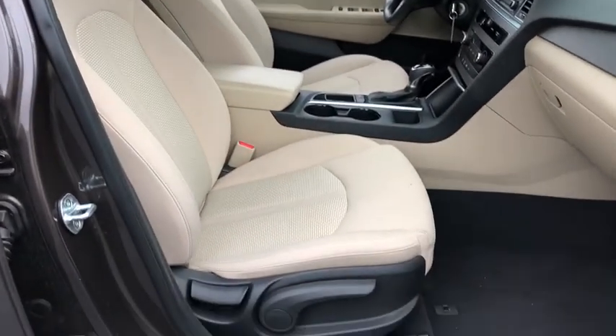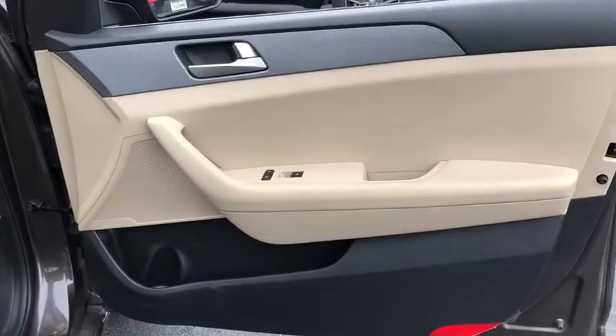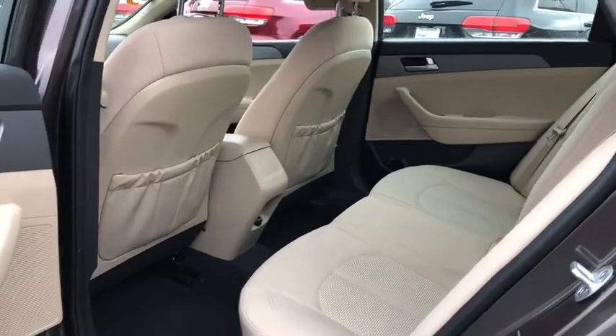Remote power door locks, power windows, speed proportional power steering, tachometer, head-up display, power heated outside mirrors, privacy glass, rear spoiler.